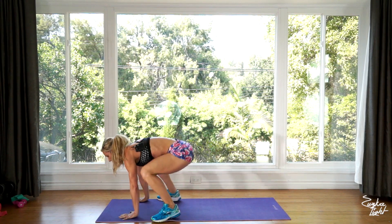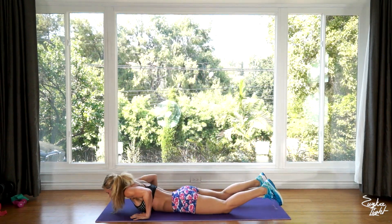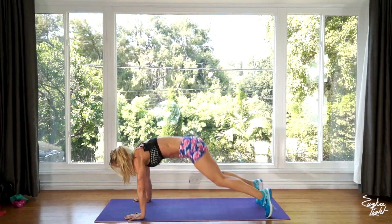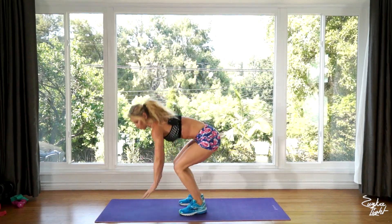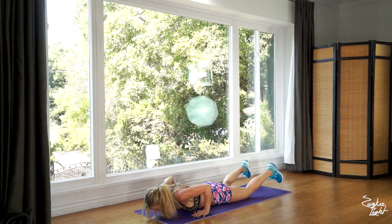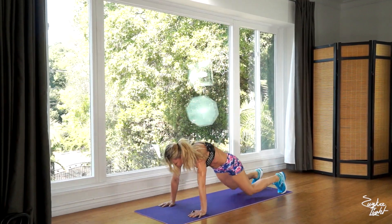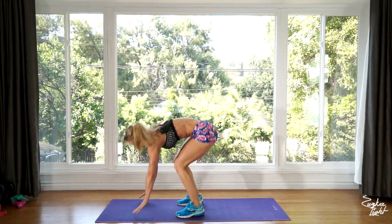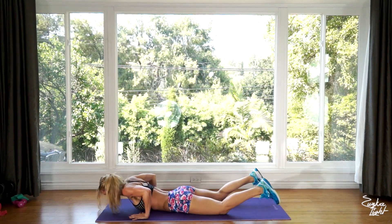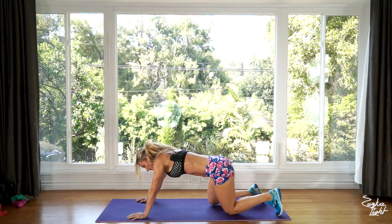We still have 40 seconds left. Back to the competition burpee jump tuck. All the way down, jump tuck, pushing through as many reps as possible until time is up — and we're done.